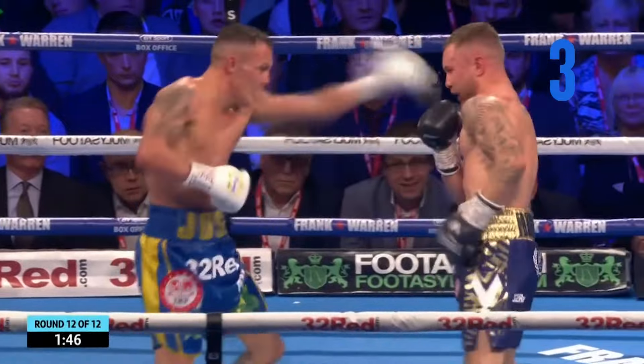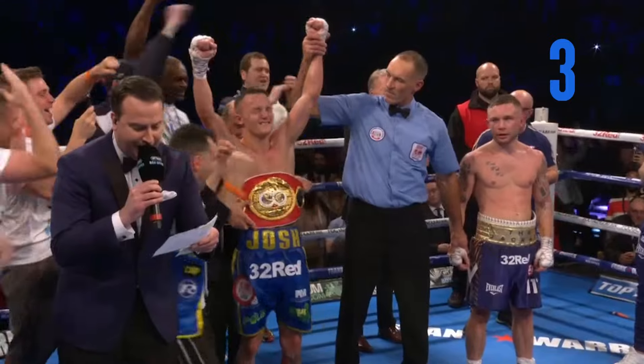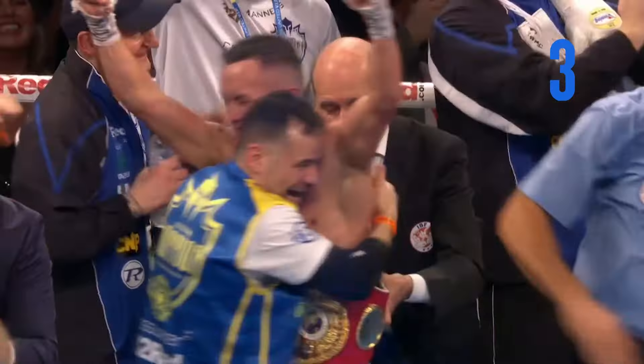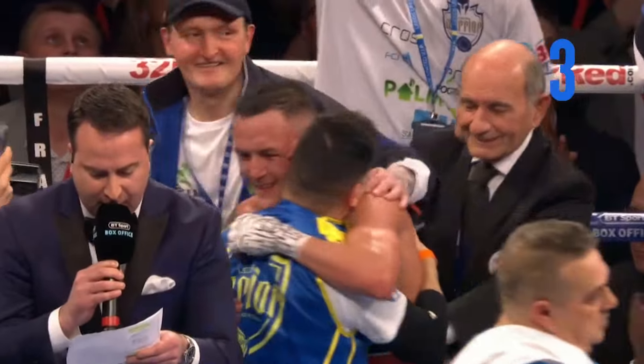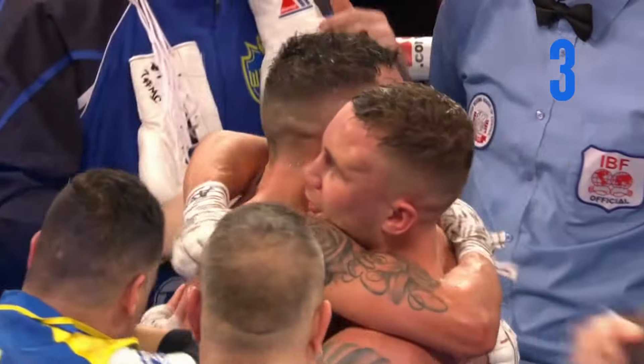Frampton's in trouble again. And still IBF featherweight champion of the world — Josh, the Leeds Warrior, Warrington.